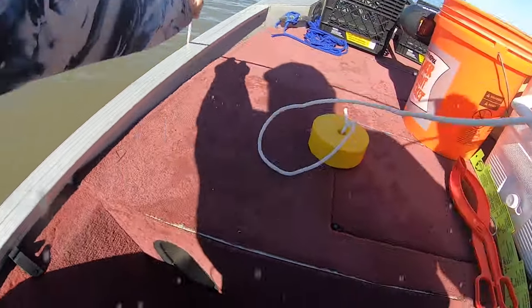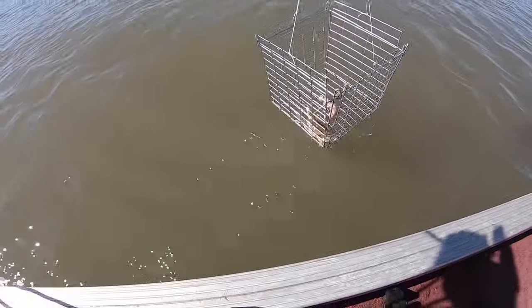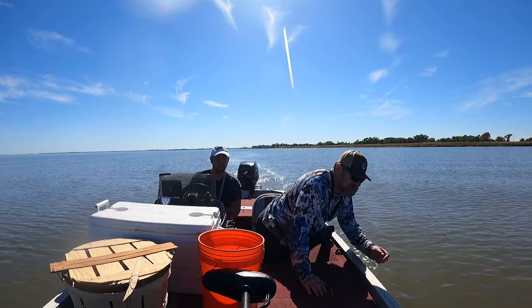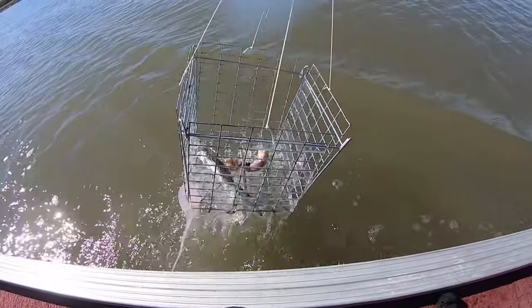All right, let's see what's going on here. Oh — a small one! Oh, a small one.